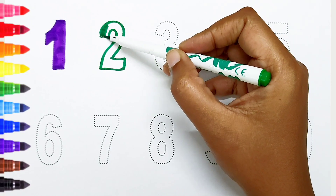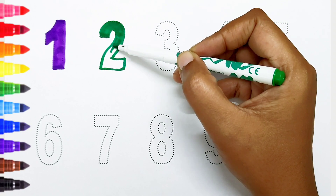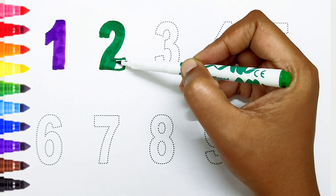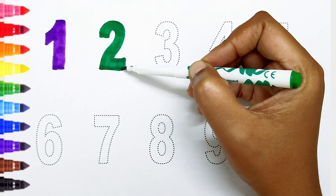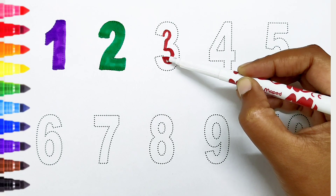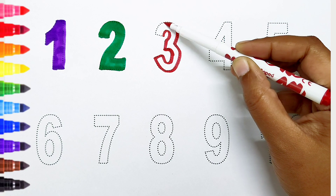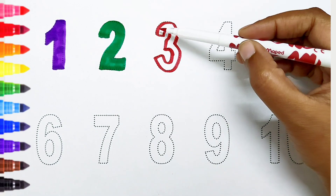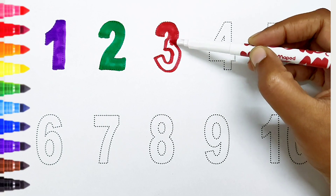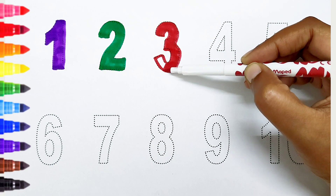Two, dark green color. Three, red color.